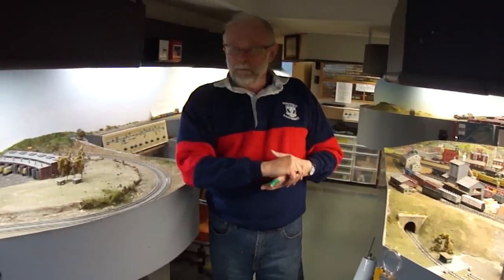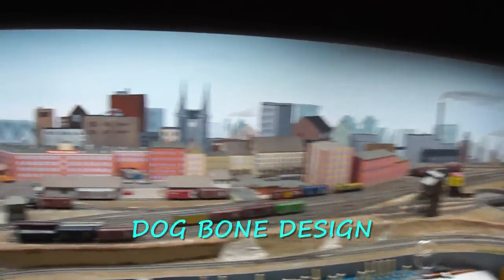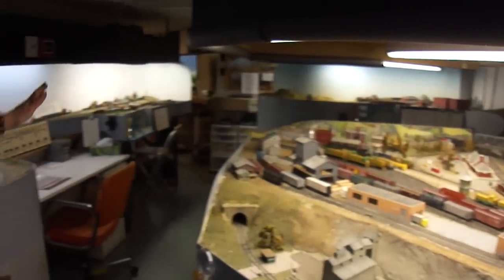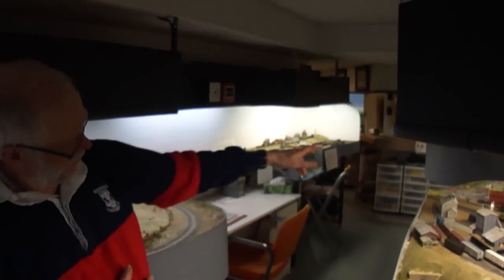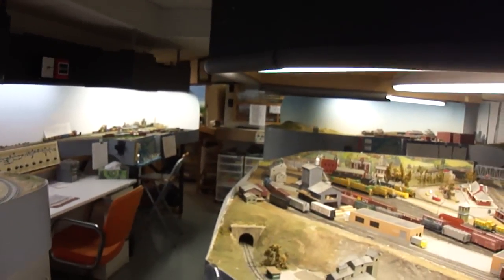It's basically a dog-bone kind of design — just the outer loop with lots of switching in between and good mainline running. You can do a lot in N-scale. Originally this was operated by three of us: the owner, myself, and another friend. Then an extension was made on the left to a place called Sorel, and another extension was made on the right to Sherbrooke.